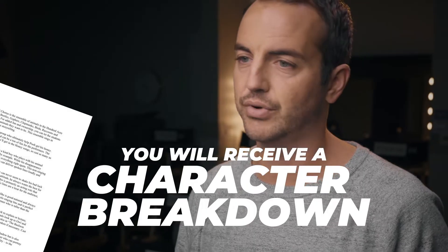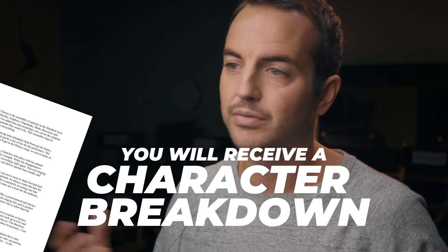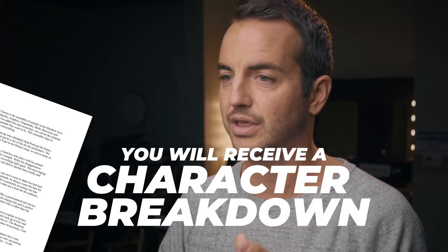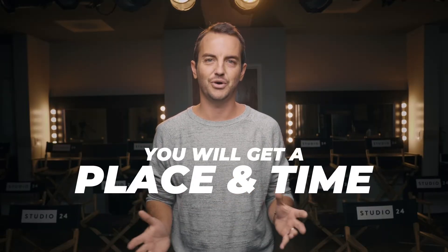In addition to receiving the sides, more likely than not, you are going to receive a character breakdown — a description of your character and how they fit into the story. There might be a storyline as well to give you some situational awareness. In addition to that, they're going to tell you where to go and when to show up.